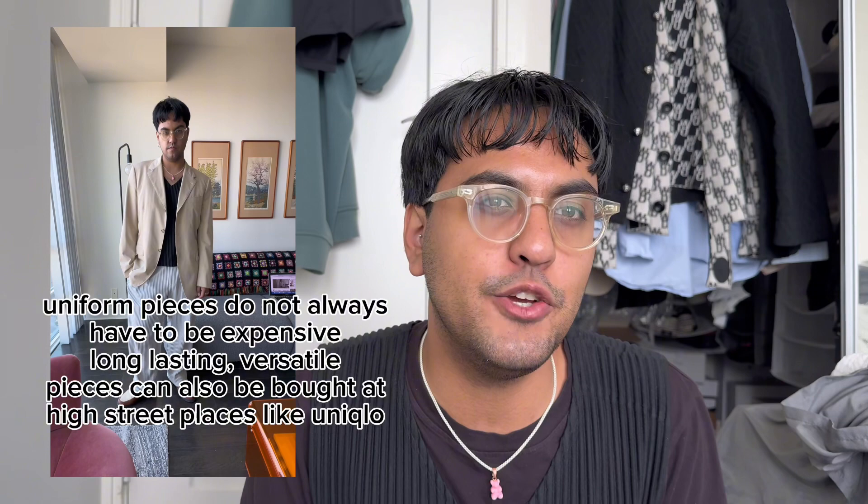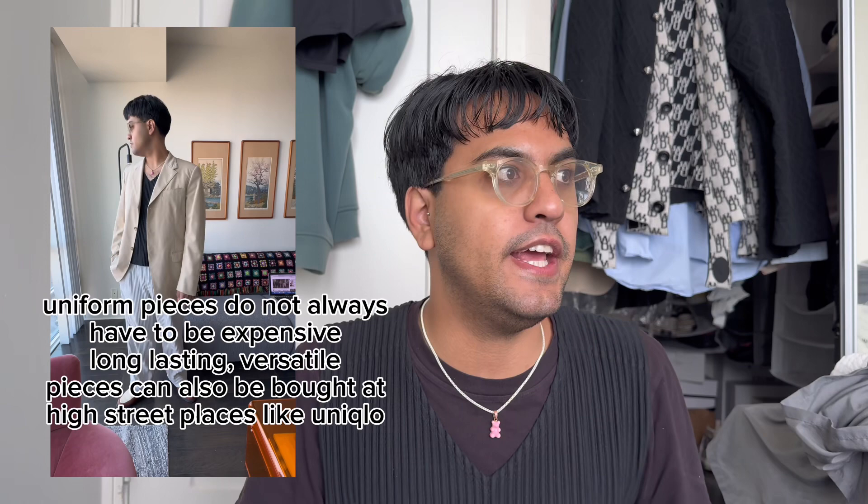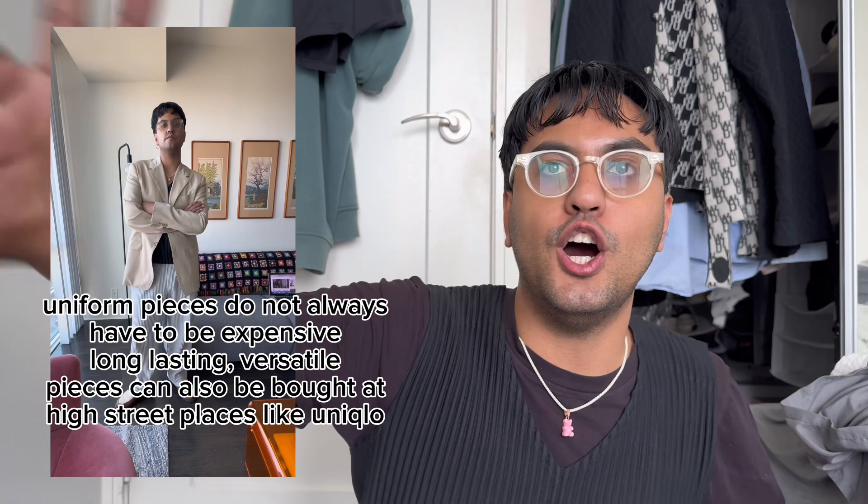If your uniform is a white t-shirt and black pants, go to Uniqlo — buy the $45 t-shirt and the $60 trousers. That's a $100 outfit you can explore and figure out different ways to style without breaking the bank. Then, if you confirm black trousers are really part of your uniform, you can start looking at brands like Our Legacy, Saint Laurent, or Celine for really nice black pants and move into the luxury aspect.